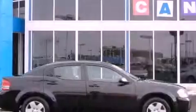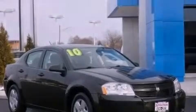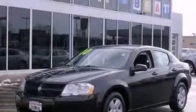With an EPA estimated rating of 30 miles per gallon on the highway, fuel efficiency is still high on the list of priorities. Please call us today for more information on this great vehicle.